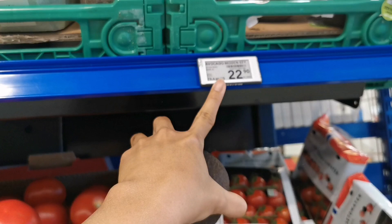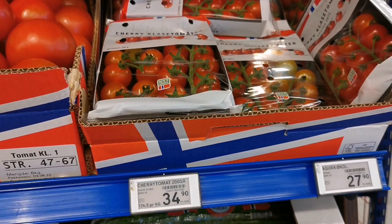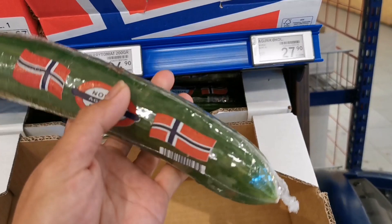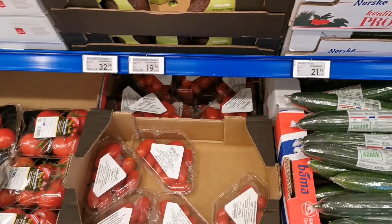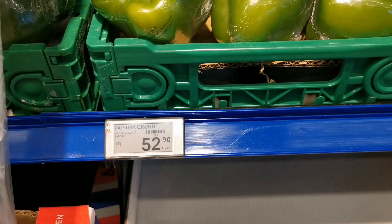This is avocado, the favorite of my daughter, and this costs 22.90. Tomatoes — cherry tomatoes 34.90. This is the ecology one — organic cucumber — 27.90 per piece, and this one 21.90. The green pepper is 52.90 per kilo.